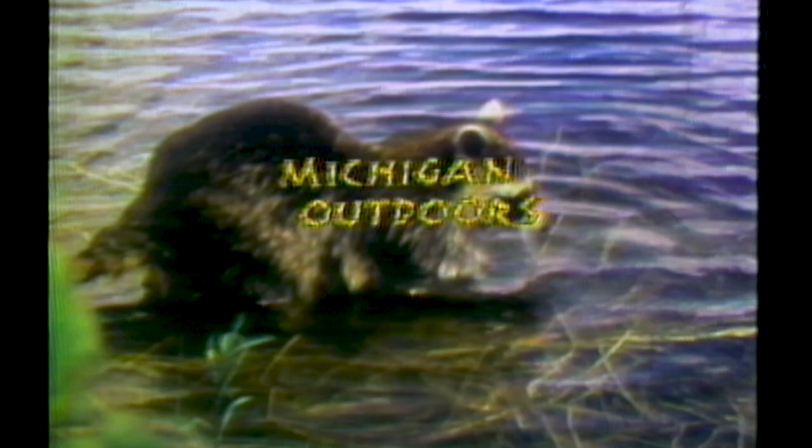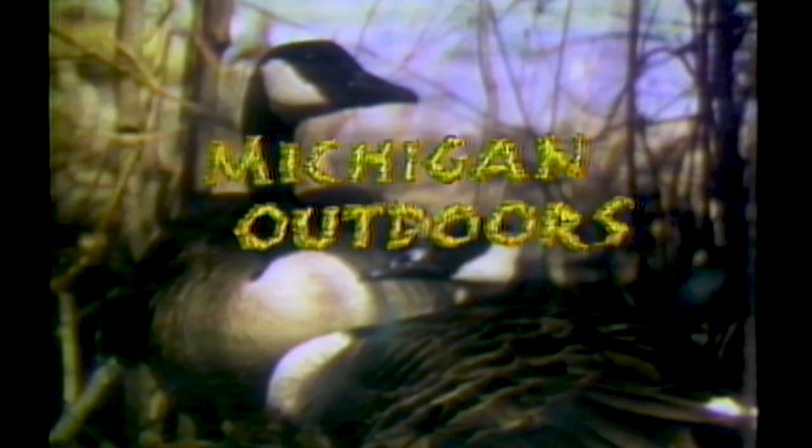From the rugged shore and woodlands of the north, its history of copper mines and iron ore, the Great Lakes fisheries — to the farmlands of the southern counties, we'll look around again at all that waits for the sportsmen in the state of Michigan.